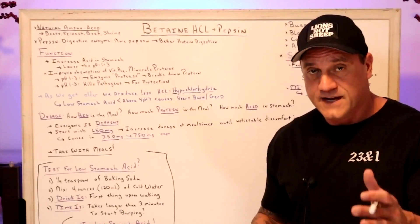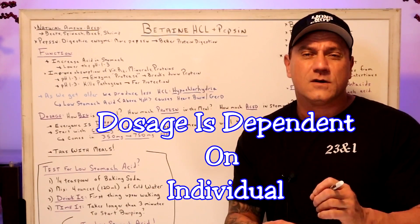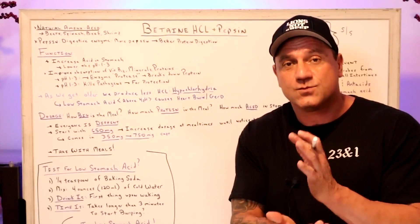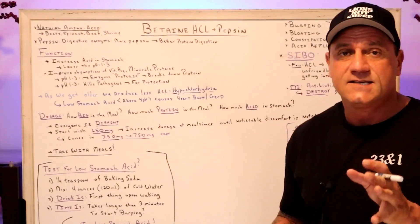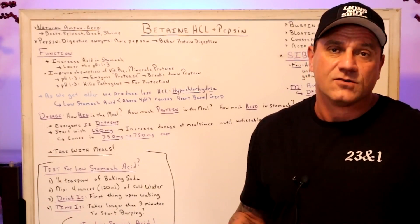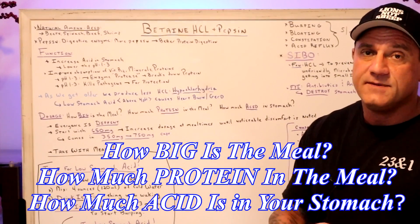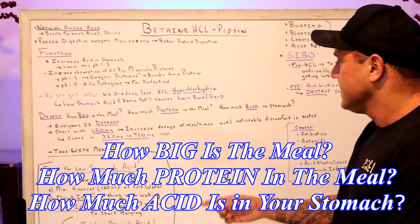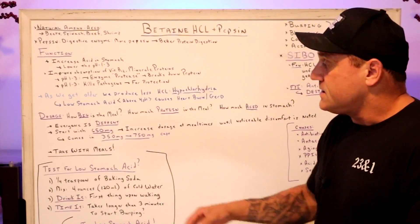Now the question is always dosage. Remember, dosage varies according to the person. You want to take this with a meal — or right before the meal, about five minutes before you put food in your mouth. You can take it with every meal until you know you have good stomach acid. Do not take this on an empty stomach. It also depends on how big the meal is and how much protein is in the meal — you want a good amount of protein. And how much acid is already in your stomach is a big question too, because everyone is different.